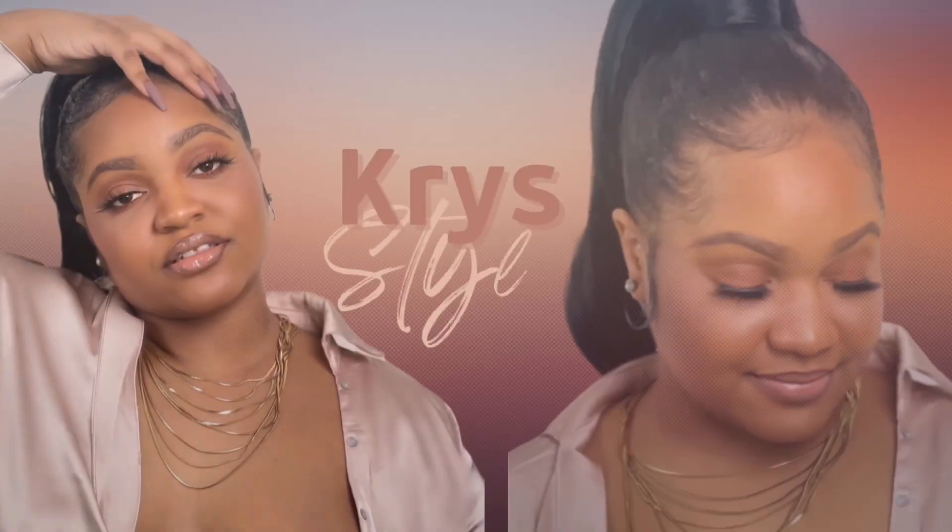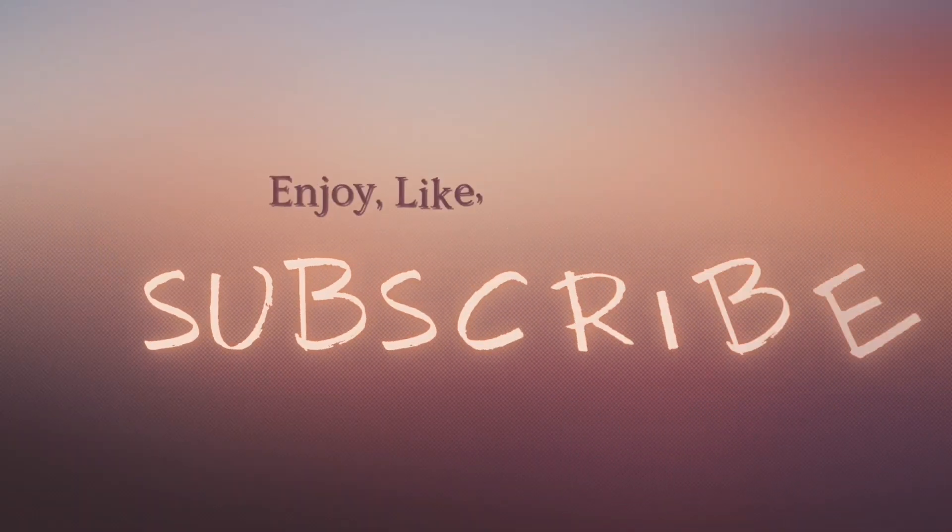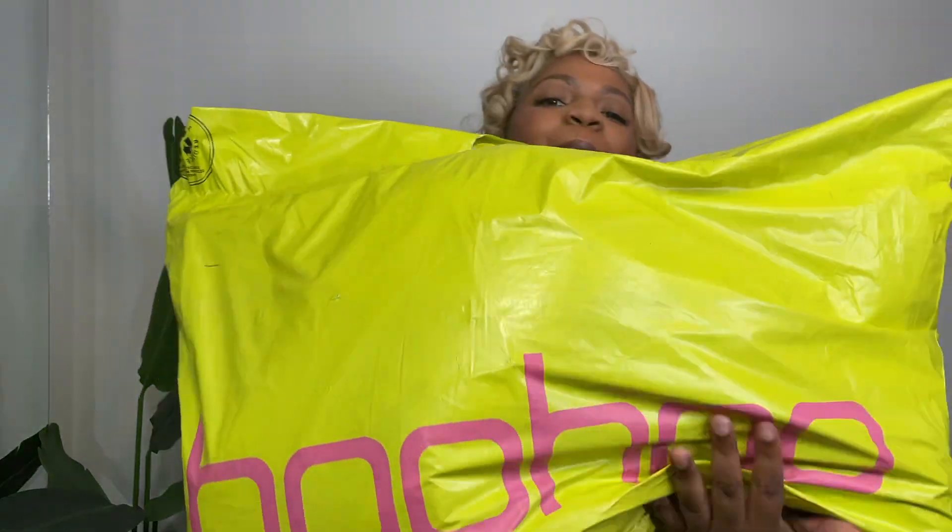Guess what, you guys? I got a clothing haul! I know I've been MIA, however, with the clothing haul, I've been actually uploading shorts. So if you ain't been looking at my shorts, what are you waiting for? But I had a haul from Boohoo, so let's get into these clothes.